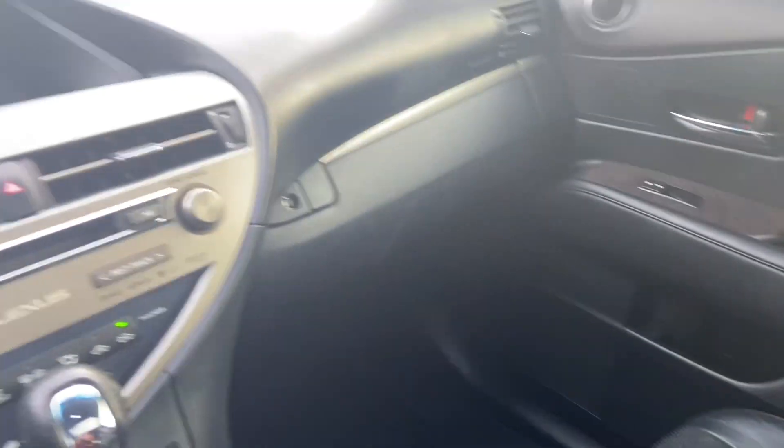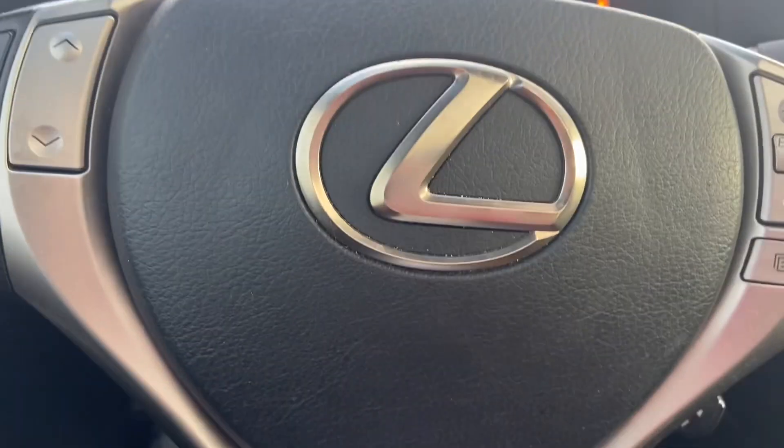So if you are looking for a luxury SUV but don't want to pay the luxury price of a new one, we would love to show you this Lexus. Come see us at Reynolds Automotive.